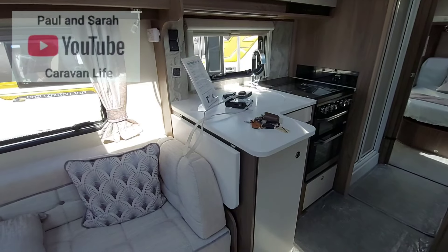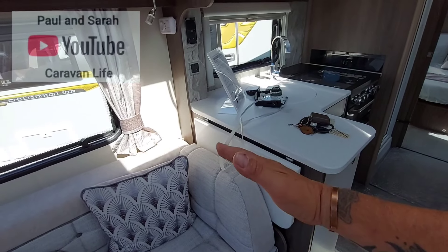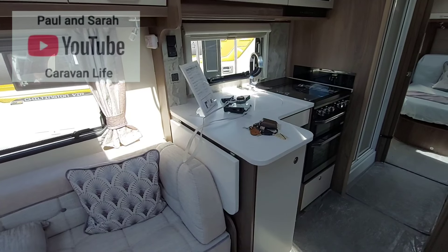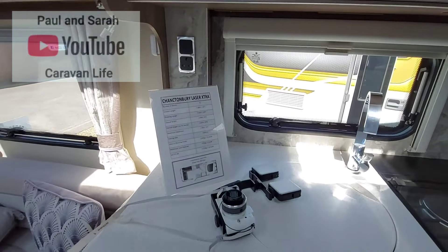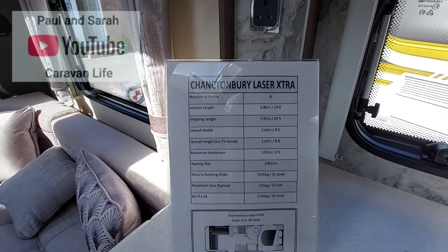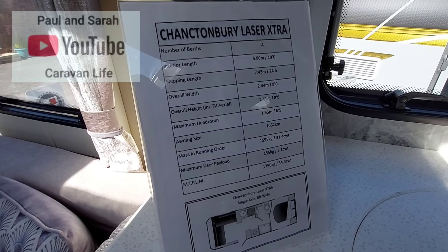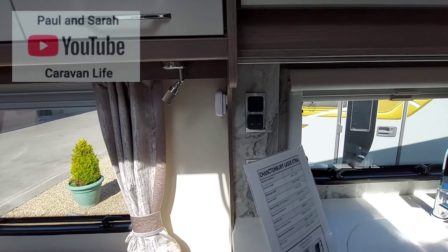I really love this work surface — it's very nice. You've also got a panel here to flip up so you can make the work surface even bigger. I'm not going to do that because this caravan has a buyer in mind. There are all the stats for it — if you want to freeze-frame that you can do so. It's got plenty of power points in here.